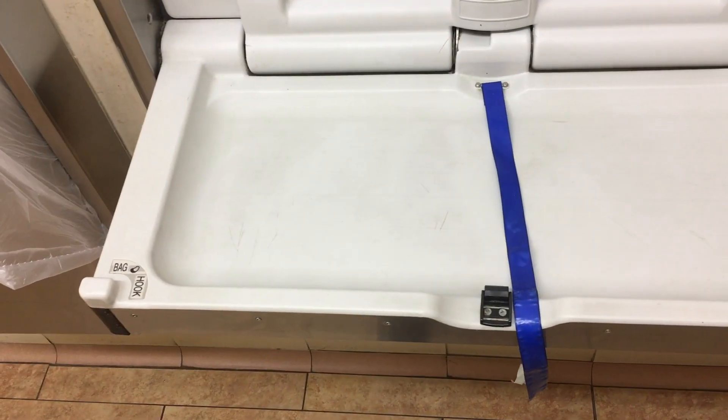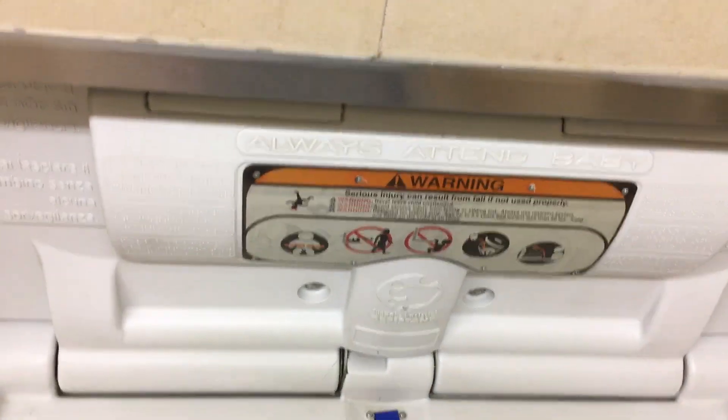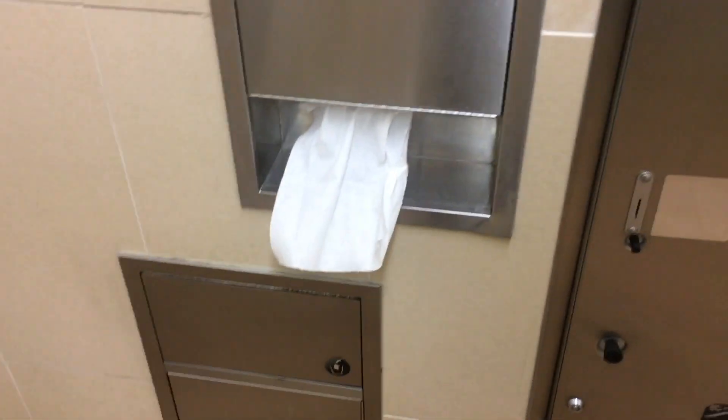I really cannot complain about this restroom. I mean, I would use it. It's kept fairly, really really clean. Don't text me, I'm in the middle of a public restroom review here — thanks, wife.